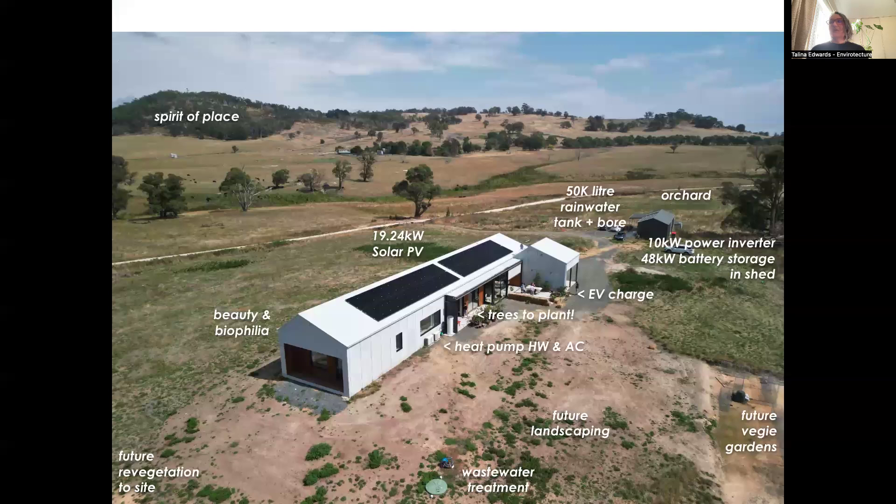The intention was for the home to act like a tree, harvesting all its water on site. It is grounded and connected to the landscape, treats wastewater on site, and really speaks to the spirit of place. They're going to be regenerating the land, growing their own veggies, planting an orchard, and of course it has all of their solar panels too.